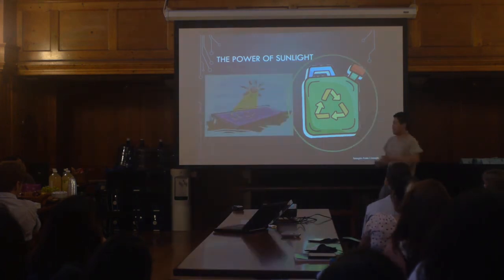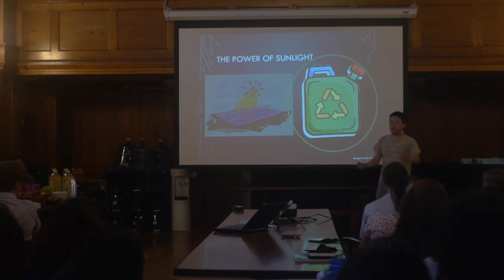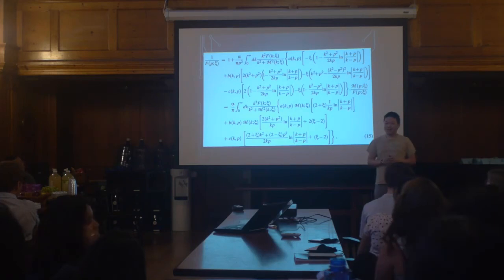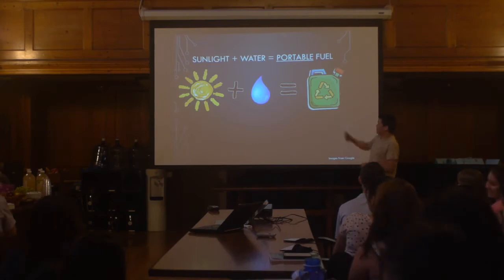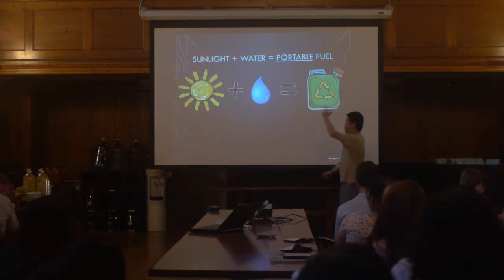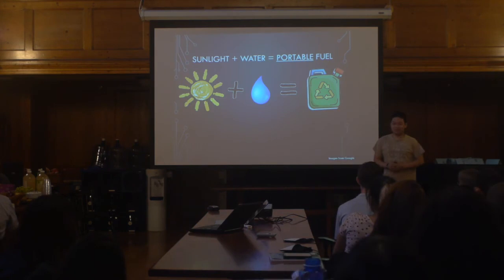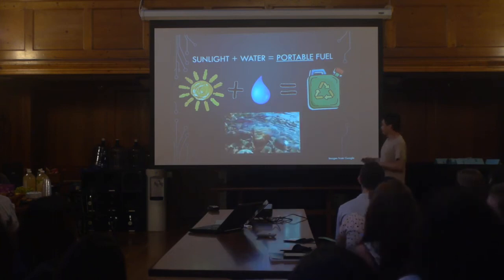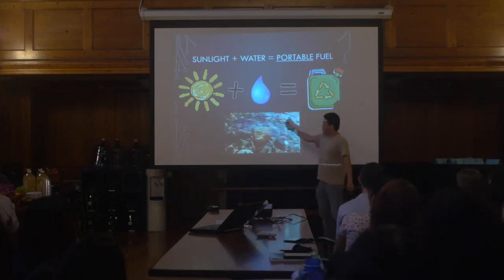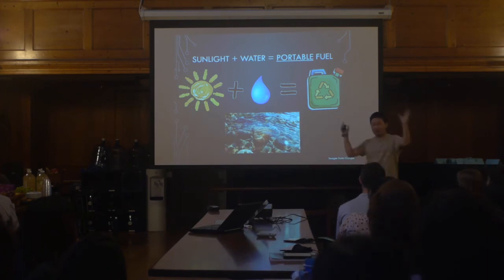Since I'm a physicist, I like equations, so here is a really simple equation that tells you exactly how this works: sunlight plus water gives you fuel. If there's one takeaway message I want you to leave with, it's this equation. You take sunlight, add water, get fuel. I'm going to explain — or try to convince you that I'm not lying. The secret is a material that we're going to use to combine these and make the whole process work.